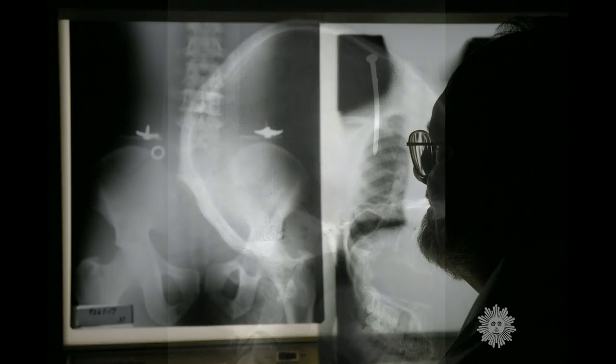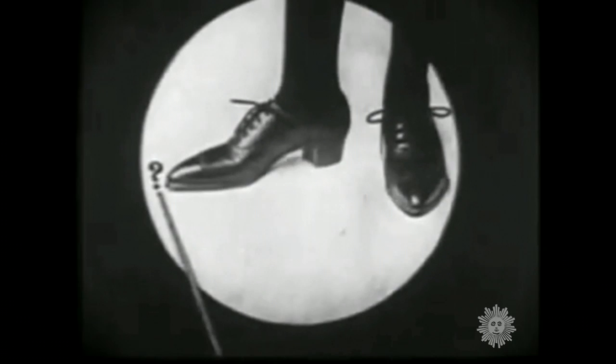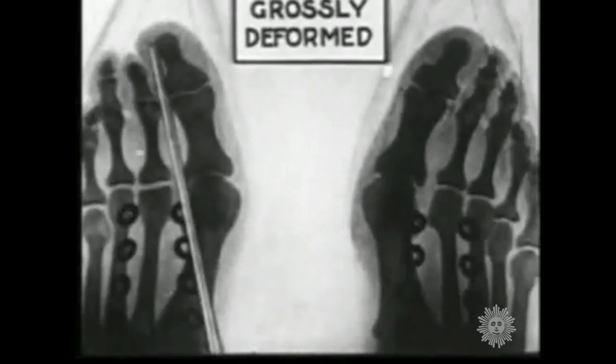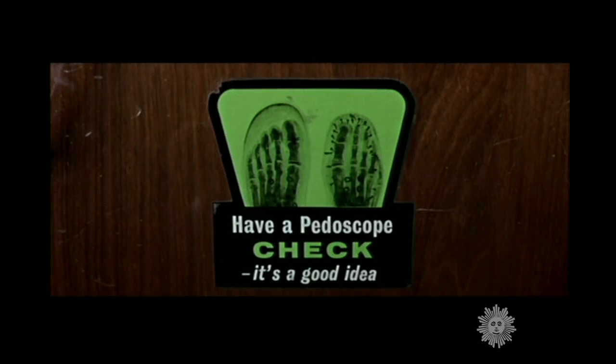Ghostly and mysterious to the layman, x-rays captured everything from fractures to conjoined twins, and captured the popular imagination too. From the 1920s to the early 70s, many shoe stores featured x-ray machines — supposedly to help assure a perfect fit, but also emitting poorly regulated levels of radiation.